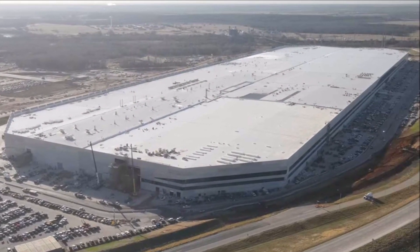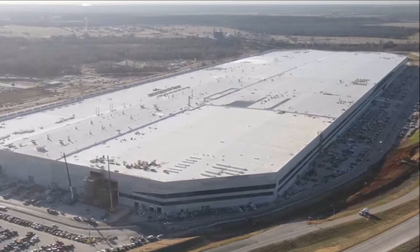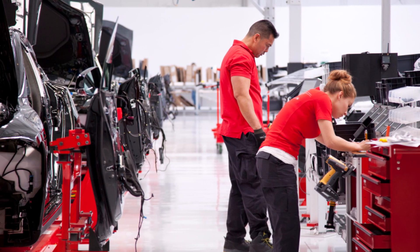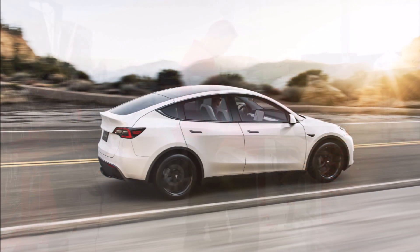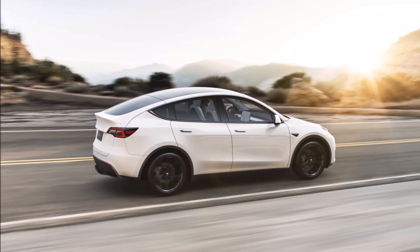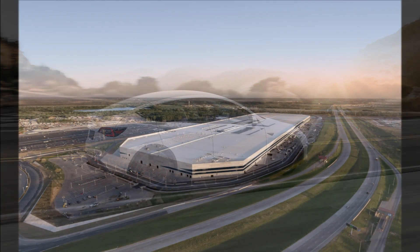According to Twitter user Hallmark's Catalog, Giga Texas reached a production rate of 1,000 cars per week — a level achieved by Gigafactory Berlin-Brandenburg in June, just about two months ago, which I reported on at this channel. The news is based on a photo reportedly shared by a Tesla employee on Snapchat, showing the shape of the Giga Texas plant, the company logo, the number 1,000 cars produced, and the signatures of employees involved in the ramp-up.